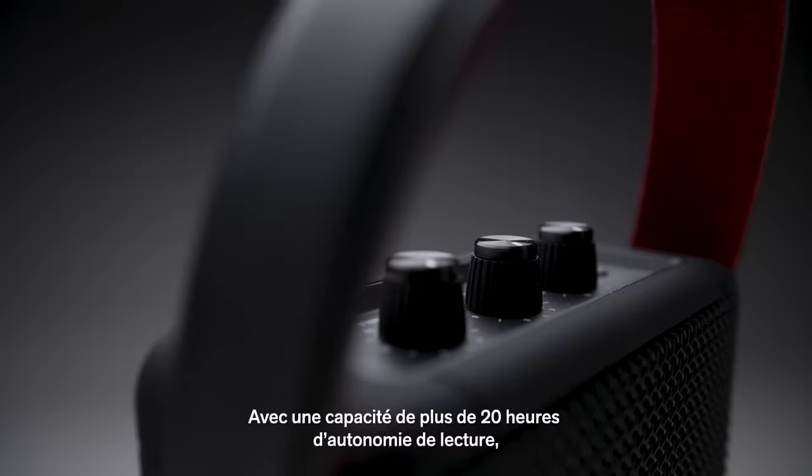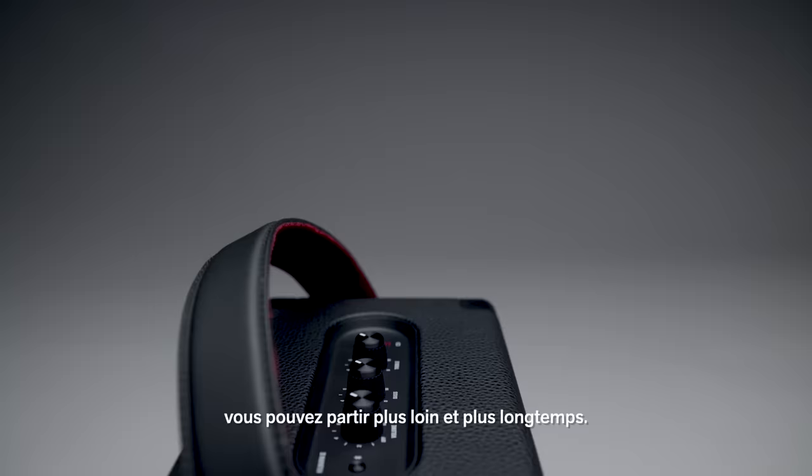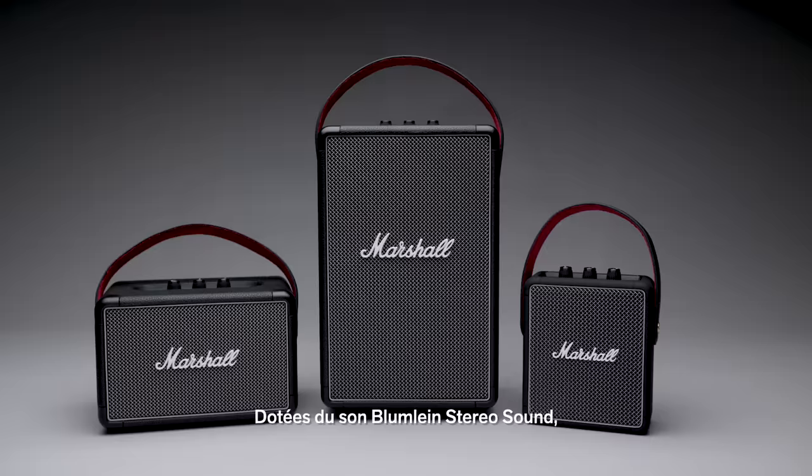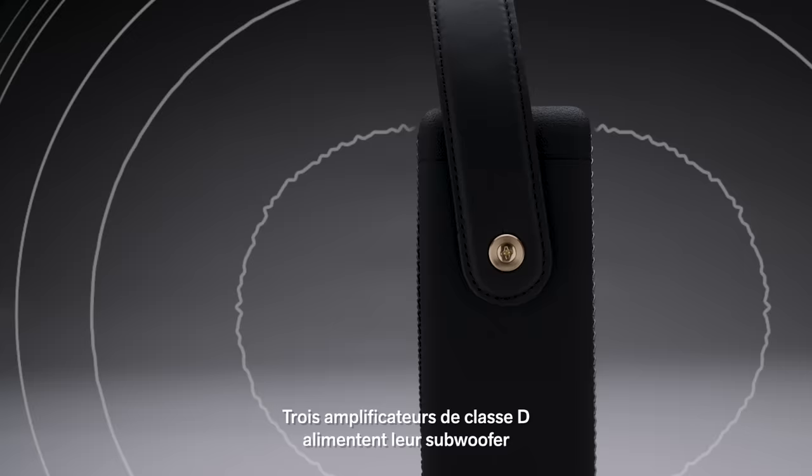Bring the show on the road with the Marshall Portable family. Packing a punch with 20-plus hours of portable playtime, you can go further for longer. Utilising Bloomline stereo sound construction, these speakers produce a true multi-directional sound experience that will immerse you in your music, indoors or out.